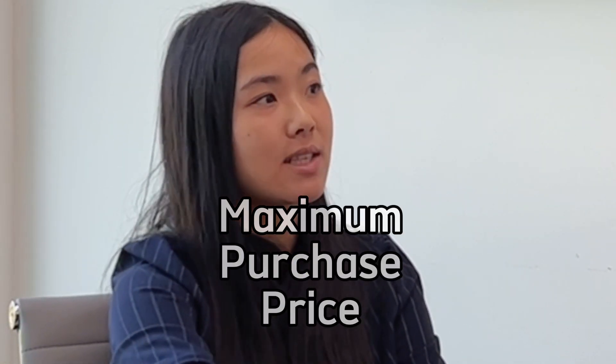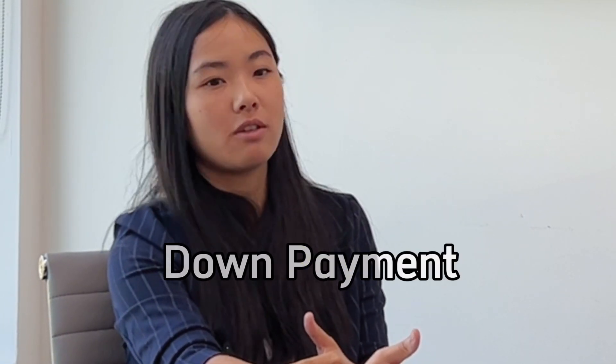We determine your maximum purchase price — for example, if we can do 90% financing based on your financial performance, do you have that 10% down payment available? Once we go through all those exercises, you submit an offer, get an accepted offer, and that's when I will start putting the application together and submit it into underwriting. Meanwhile, your realtor needs to do some work for us as well.